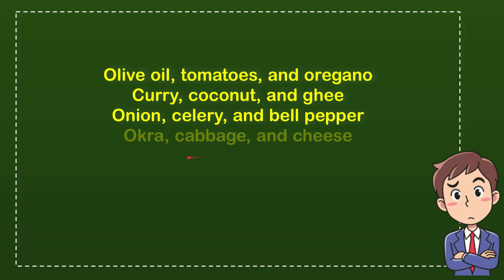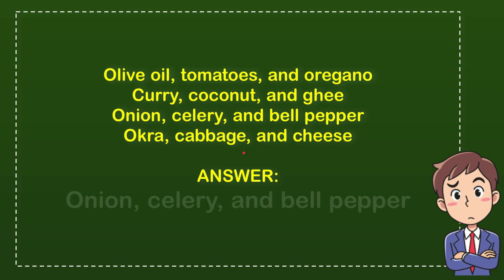Which one is the correct answer for the question? Well, the correct answer for the question is onion, celery and bell pepper. So that's the answer.